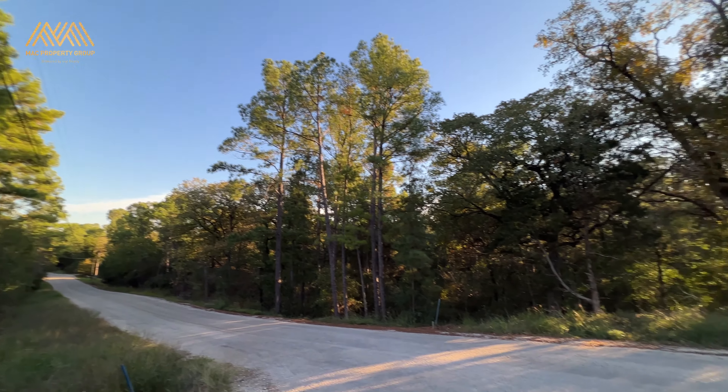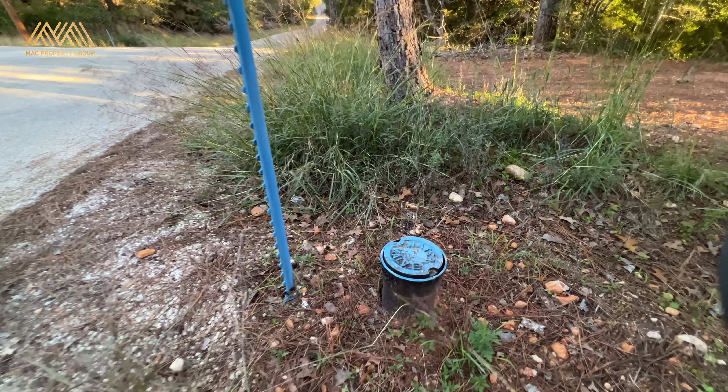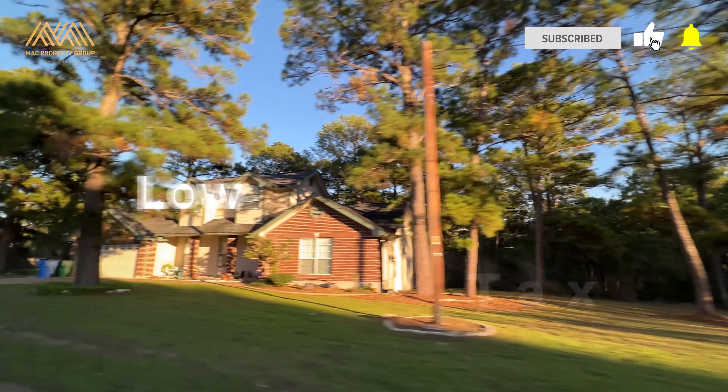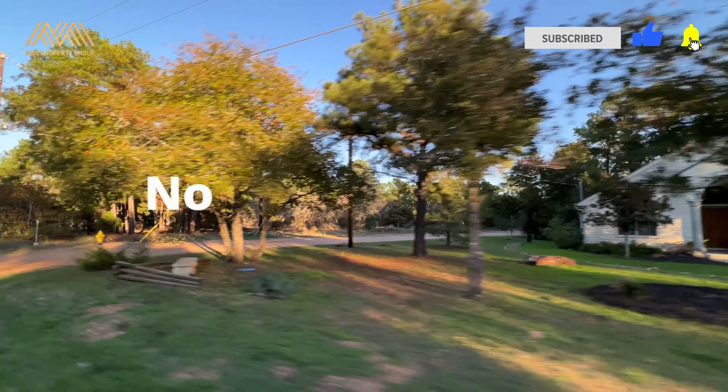Electricity and public water are at the property line and just need to be connected. Tahitian Village is known for its large lots, its 1.74% tax rate, and did I mention there are no HOA fees.